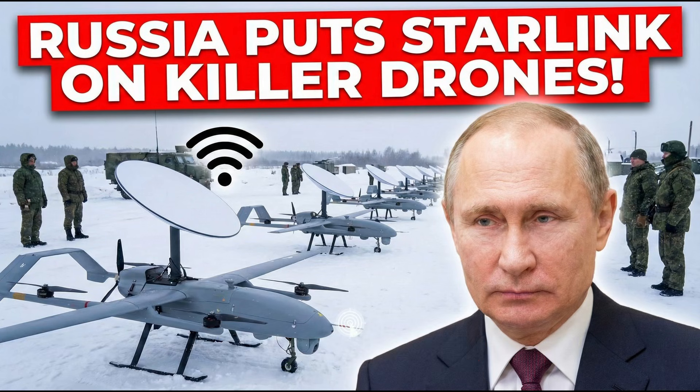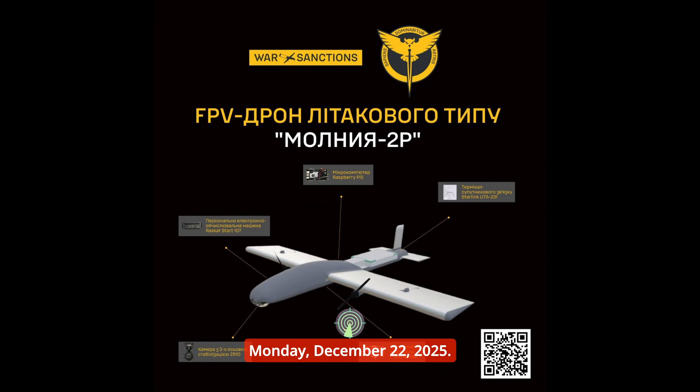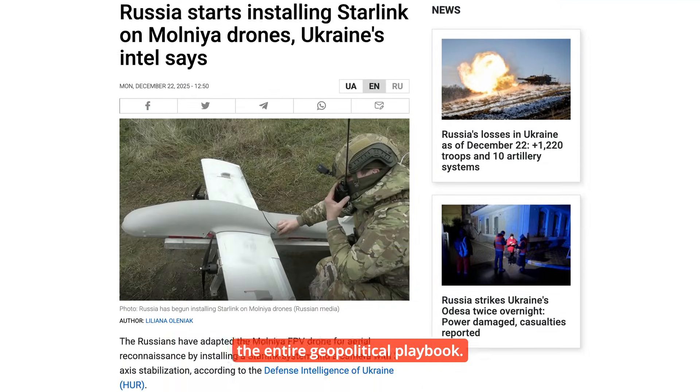Russia puts Starlink on killer drones. The war just reached the stars, and the battlefield is about to change forever. And that right there was the headline that just dropped this Monday, December 22, 2025, and it has completely upended the entire geopolitical playbook.